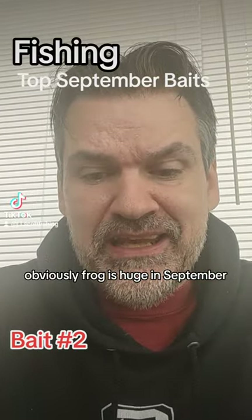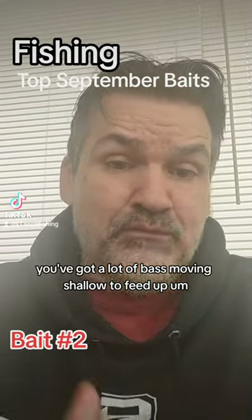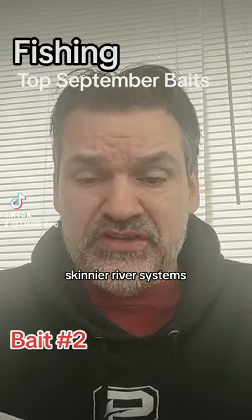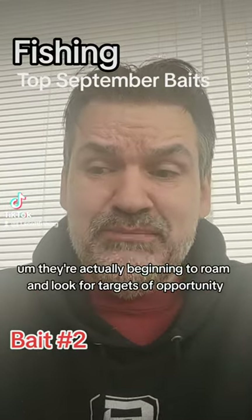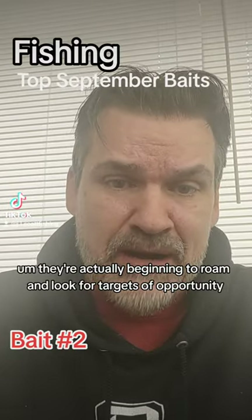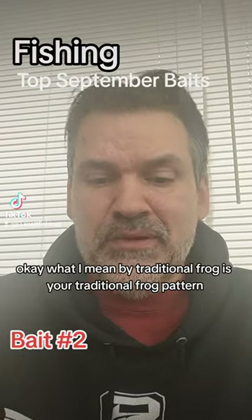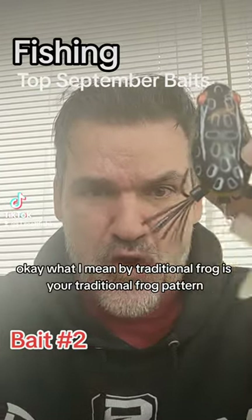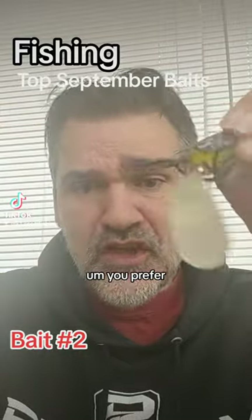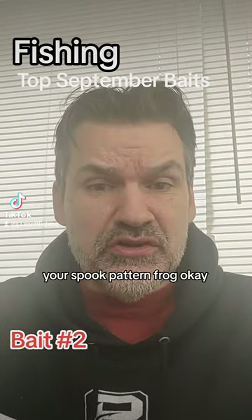You've got a lot of bass moving shallow to feed up. You've got resident bass that stay shallow, and you've got smallmouth in the smaller, skinnier river systems that are actually beginning to roam and look for targets of opportunity. Remember, you do not just have to use the traditional frog - your traditional frog pattern no matter what brand you prefer.